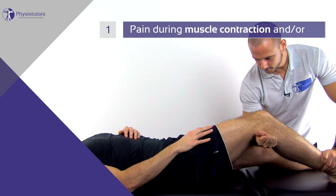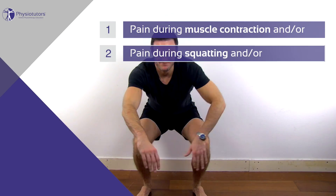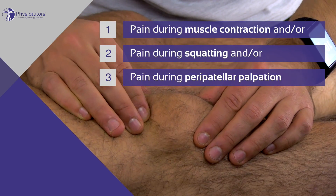The items of the cluster were the following: 1) pain during muscle contraction, and/or 2) pain during squatting, and/or 3) pain during peripatellar palpation.